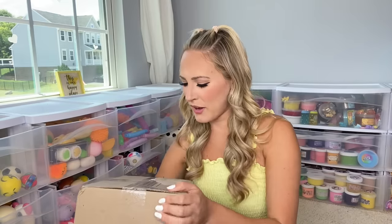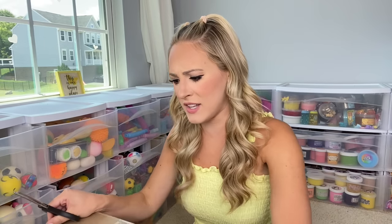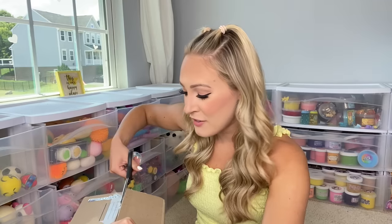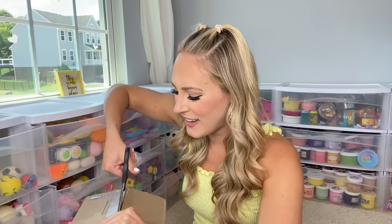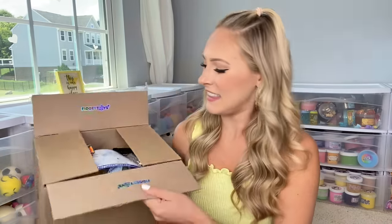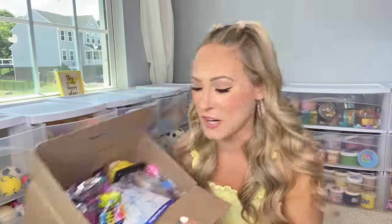I am going to cut this open and I really don't know what's in here. Mrs. Bench texted me and asked if I wanted to know what was inside or if I wanted it to be a surprise. I said surprise me — I love a good mystery. Oh my gosh, this is stuffed to the max with cool things. I don't even know where to start.